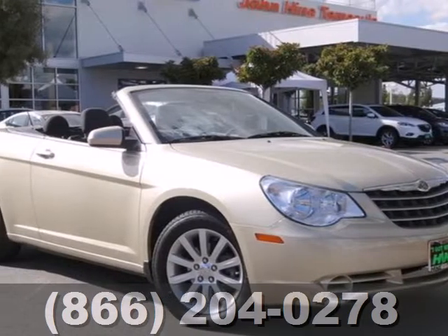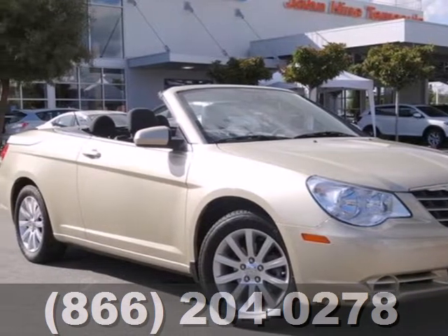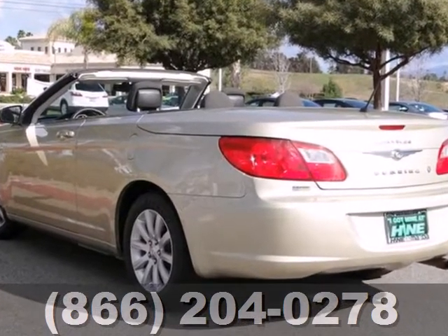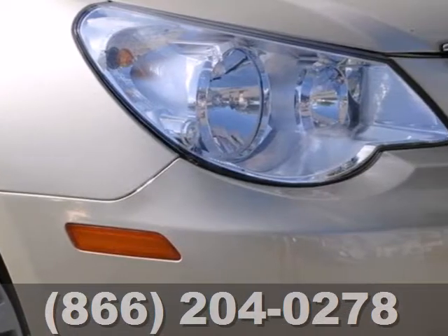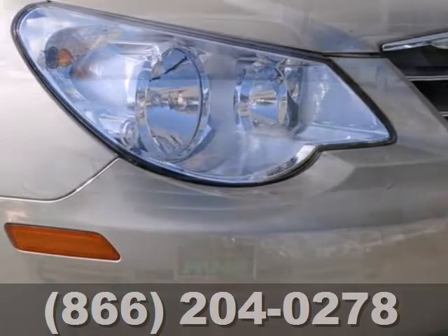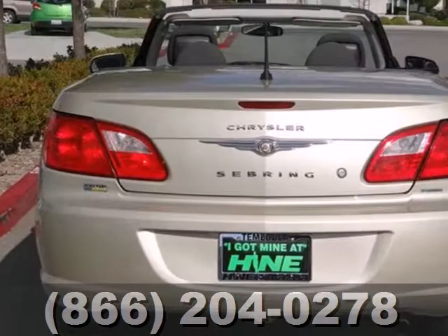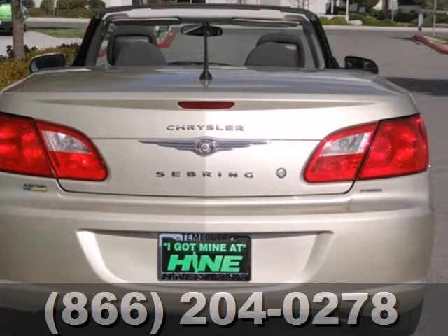It's a 2010 Chrysler Sebring. One-touch power windows, remote power door locks, a tilt and telescopic steering wheel, tire pressure monitor, four-wheel anti-lock brakes, and McPherson strut front suspension are all standard in the roomy and refined Chrysler Sebring.